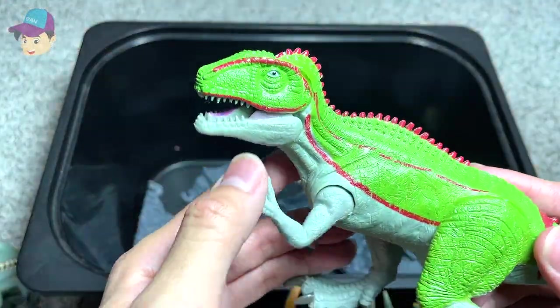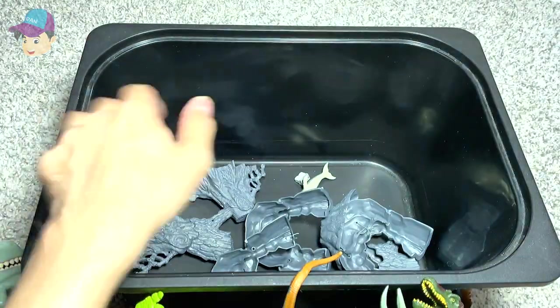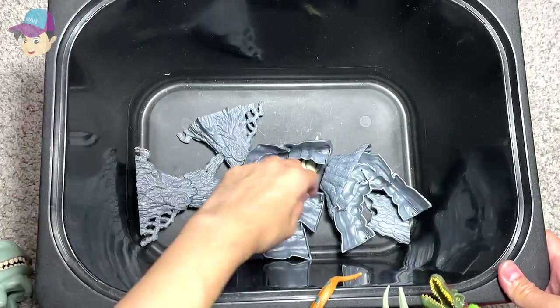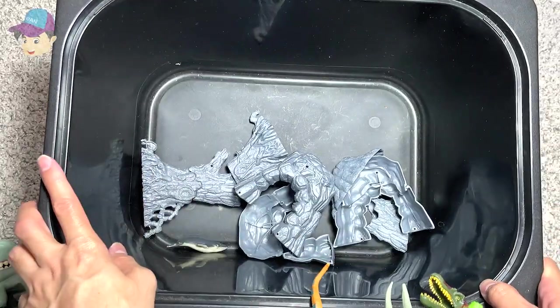And our last figure of the day — it's a Giganotosaurus right here. Do we have any more? Nope — but we do have a whale inside, and a couple of rocks.